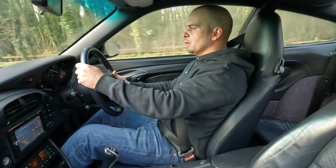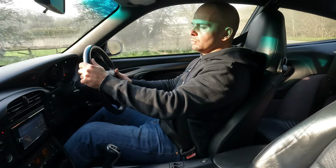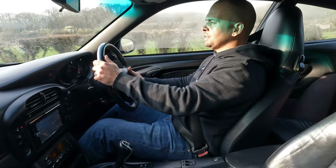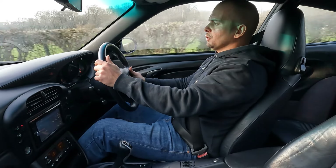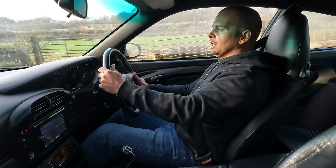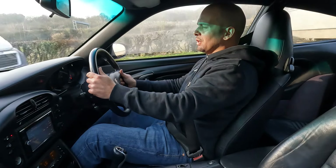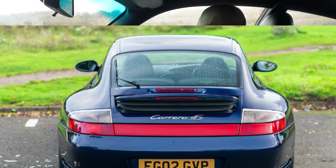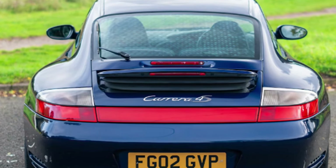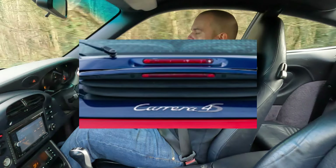As you're probably aware already, the C4S shares a lot of components with a Porsche Turbo — we're talking suspension, brakes, and most importantly the chassis aesthetics: front bumper, rear bumper, and the wider arches. I personally prefer the back of the C4S; I've always liked the rear reflector — it reminds me of Porsches of old, the 993, 964 etc.